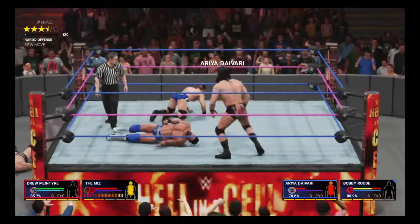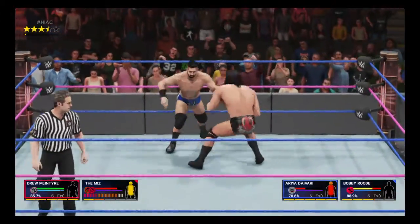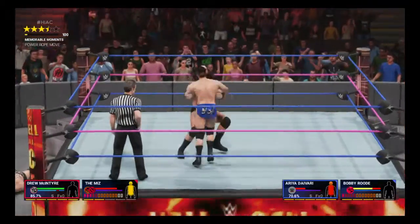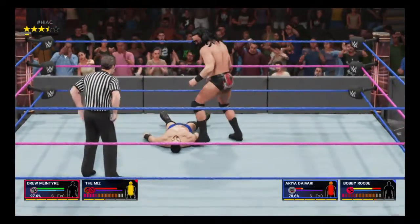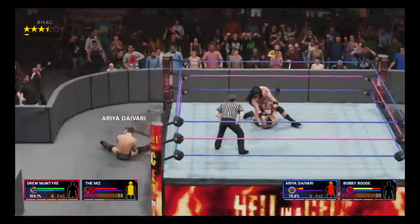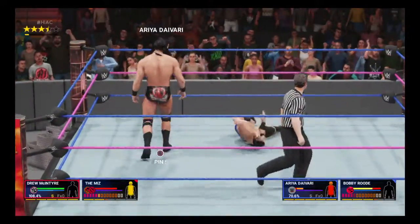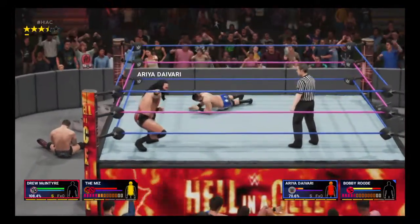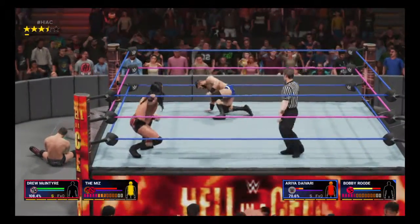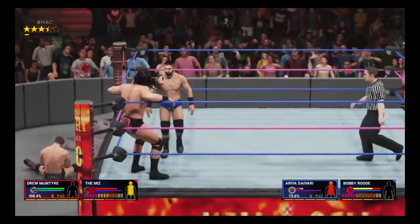The guy's beaten Shinsuke Nakamura, Dolph Ziggler, Baron Corbin — the list goes on and on. What else does he have to do to get your respect? He's making a statement here with this attack. I'd say Drew McIntyre's career is a story of two completely different chapters. McIntyre himself would tell you his first chapter didn't quite go as planned, but chapter two is a whole other story.